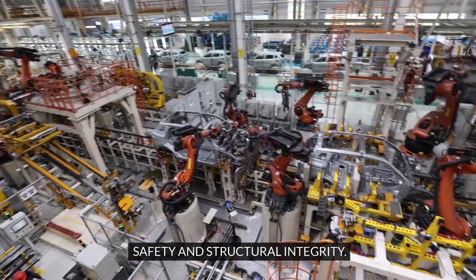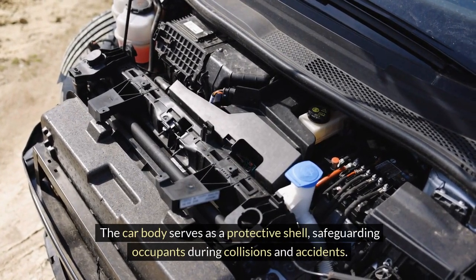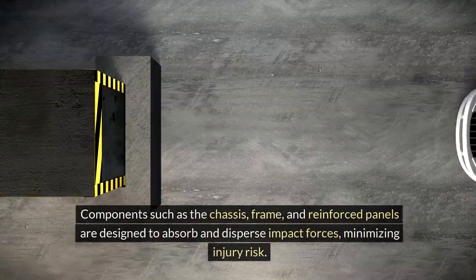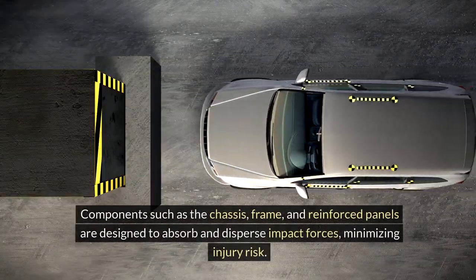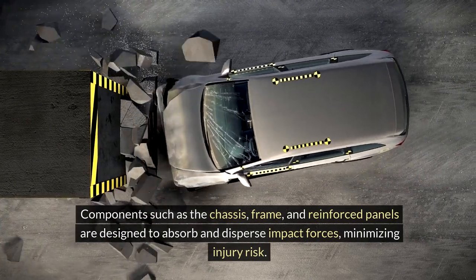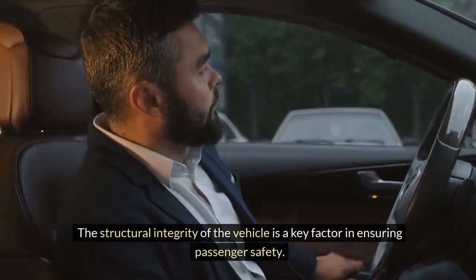Safety and structural integrity. The car body serves as a protective shell, safeguarding occupants during collisions and accidents. Components such as the chassis, frame, and reinforced panels are designed to absorb and disperse impact forces, minimizing injury risk. The structural integrity of the vehicle is a key factor in ensuring passenger safety.